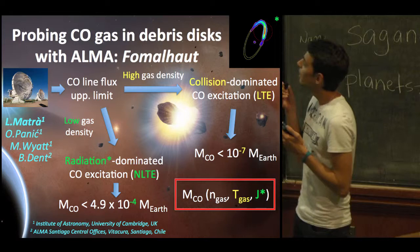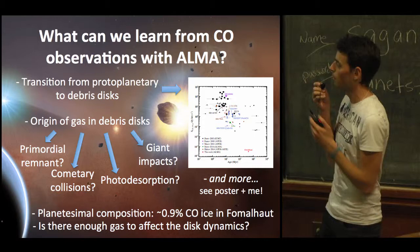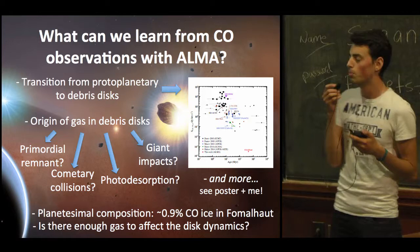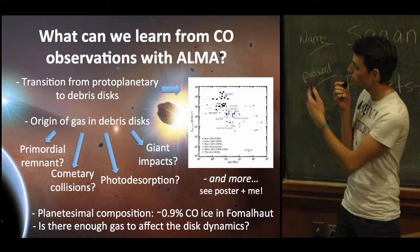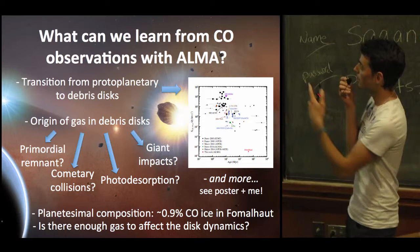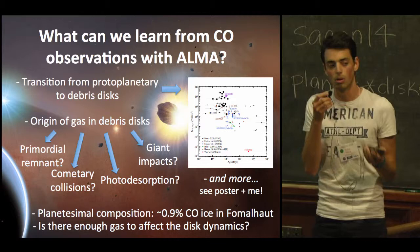What can we learn from CO observations with ALMA? We can learn where this gas comes from in debris disks — still a mystery. Does it come from a primordial reservoir, or from cometary collisions? We can also constrain planetesimal compositions: in Fomalhaut, assuming the gas is of secondary origin, we constrain the CO ice percentage in planetesimals to 0.9%. We can also learn about the transition from protoplanetary to debris disks, and address whether there's enough gas in debris disks, especially young ones, to affect the dynamics. Come see me at my poster for more.